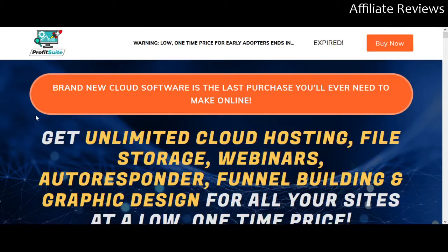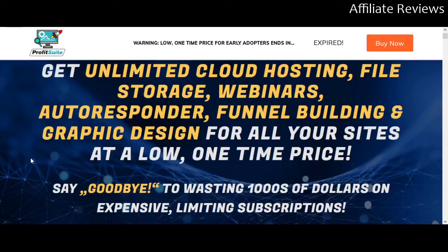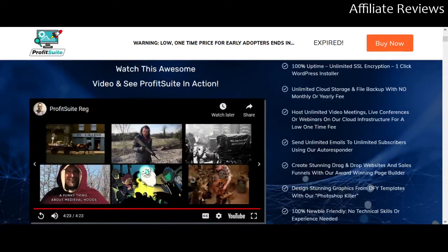Basically it's giving you an app — actually it's giving you a bundle of apps from one convenient dashboard. So you're going to get unlimited cloud hosting, file storage, webinars, autoresponder, funnel building, and graphic design for all your sites at a low one-time price. Right off the bat I'm going to say I like this one, and you'll see why.